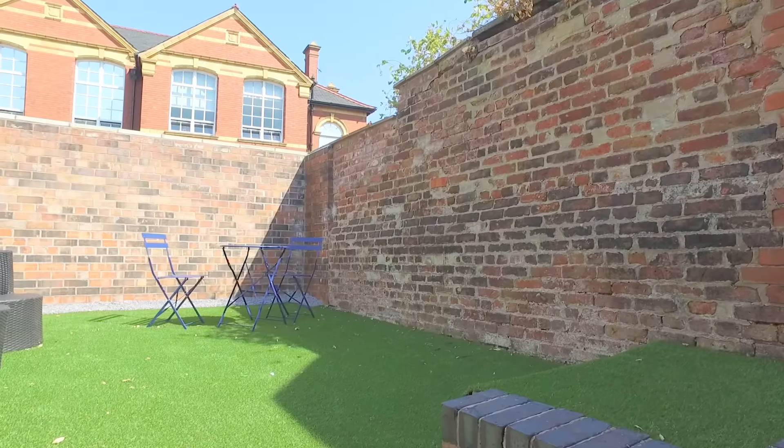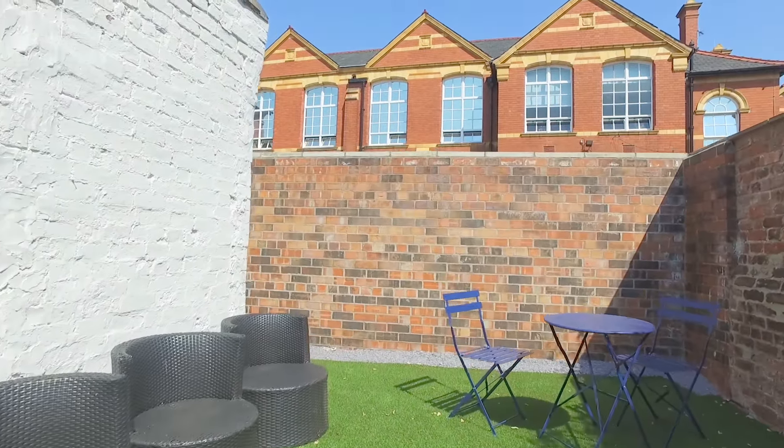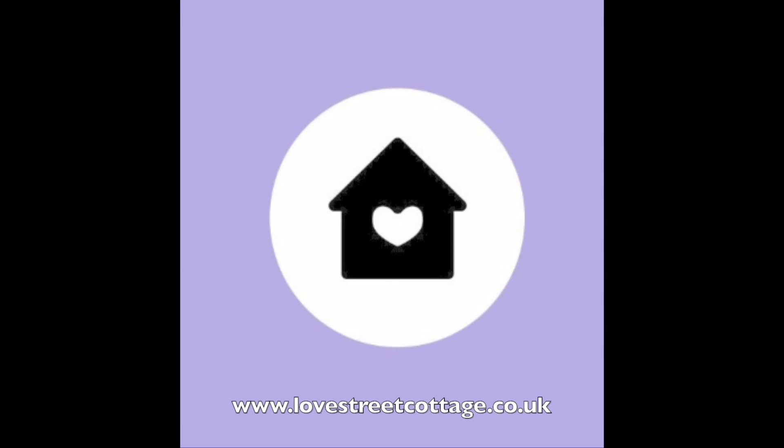We would love for you to visit Love Street Cottage. You will be able to find us on Airbnb or Booking.com, or you could visit our own website which is www.lovestreetcottage.co.uk. Thank you so much.